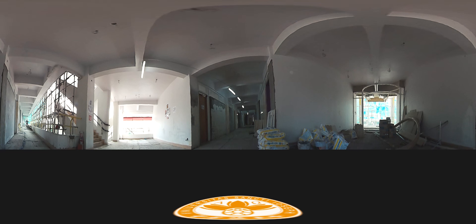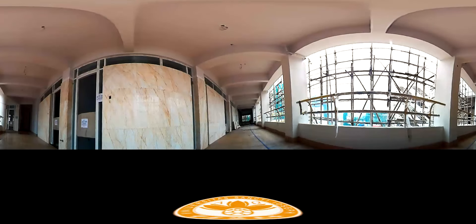We are in one of the corridors where classrooms are located. As you can see, they are wide and decorated with exquisite building materials, to make this building as welcoming as possible.